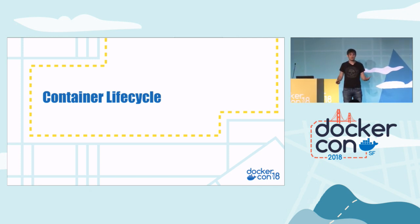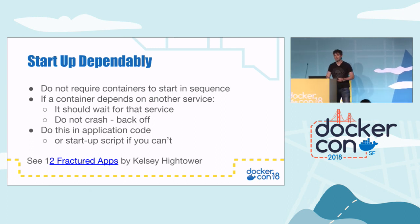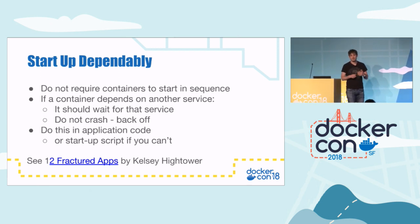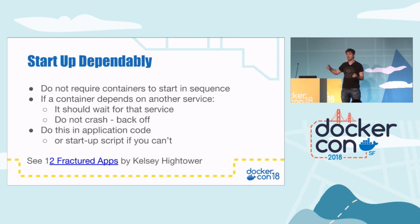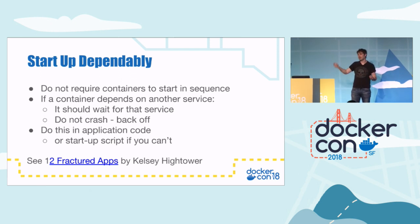Container lifecycle. Here are some tips on the whole lifecycle of containers, from starting them up to killing them off. The first one is startup dependency handling. Quite often our containers depend on another container — typically your application may depend on a database. Sometimes applications come up, try to connect to the database, the database isn't there, and they just crash. Please don't do that. What you should do is at startup, look for the database or any other container dependencies, and if it's not there, wait and back off until it comes up. Typically you'll do this in a back-off manner: check every second, if not there then every five seconds, then ten seconds — so you don't overwhelm the dependencies when they do come up.